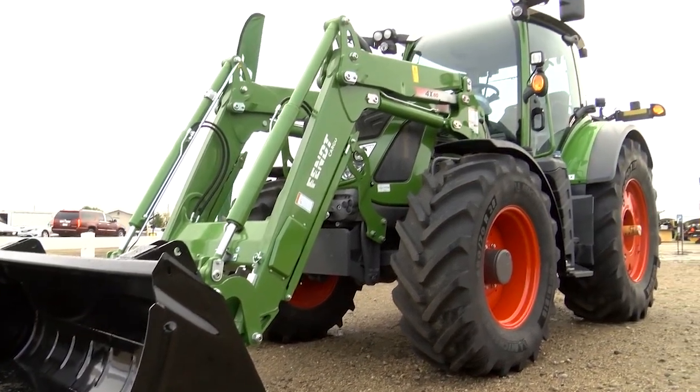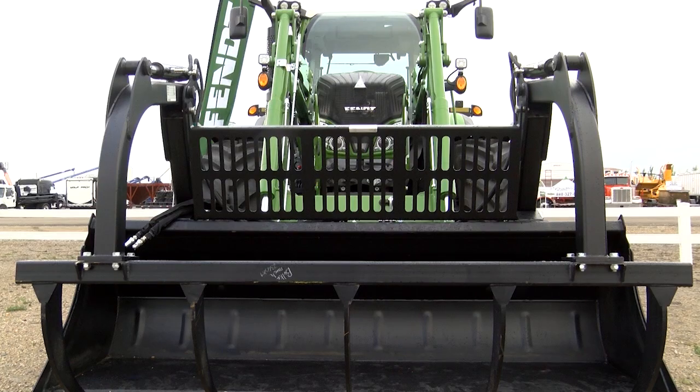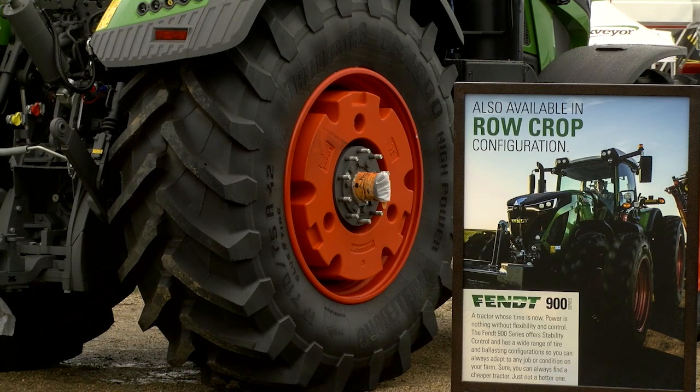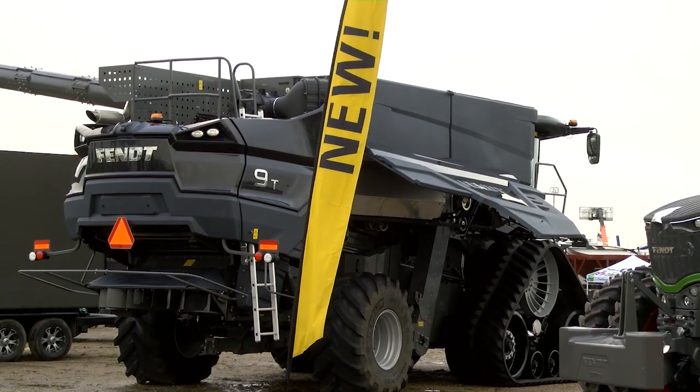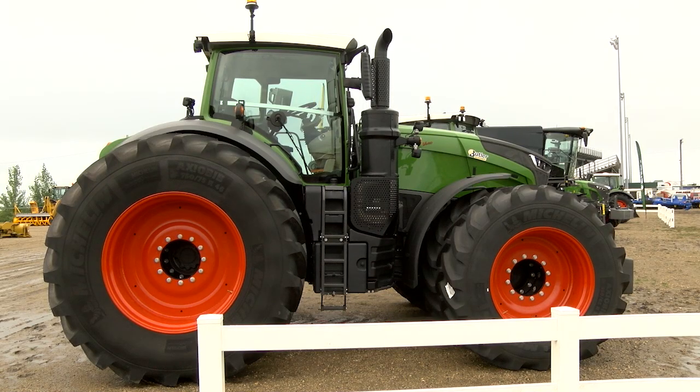We've been a Fendt dealer for a long time as Butler Machinery, but realistically we didn't have a lot of product to fill out the portfolio of what we needed for our customers and our part of the world. So the smaller loader tractors we had for many years now, but as we get into the row crop applications that we need in the valley as an example, the Fendt 900 is a great new product for us. The Ideal Combine is new this year, and of course we've had the 1000 series Fendt tractors for the last couple of years and been performing very, very well.